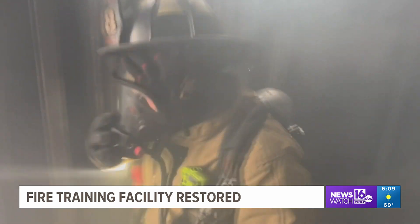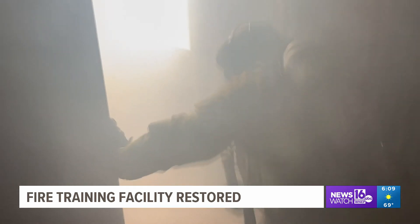They can now get first-hand experience of what it's like on a real call. To simulate live action is very important for local responders because it allows them to actually feel the heat from the fire and also how thick the smoke is.